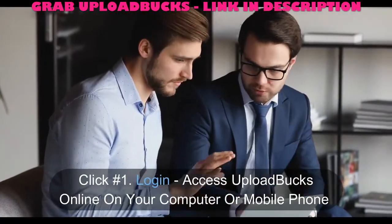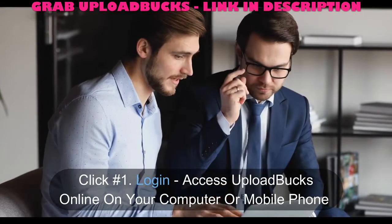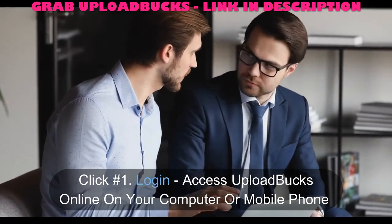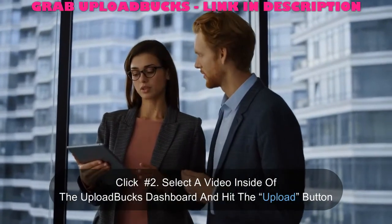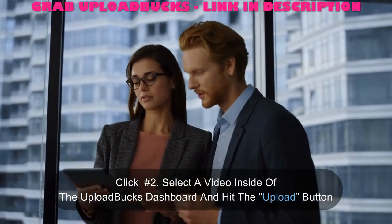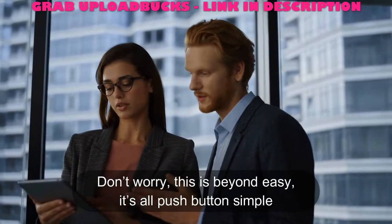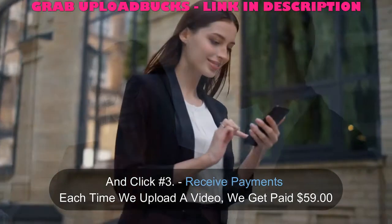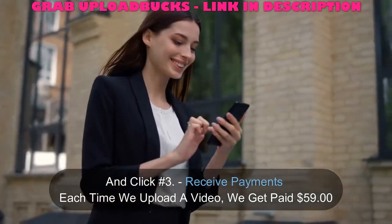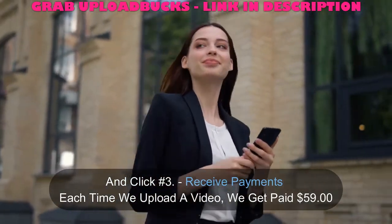Click number one: Log in. Access Upload Bucks online on your computer or mobile phone. Click number two: Select a video inside of the Upload Bucks dashboard and hit the Upload button. Don't worry, this is beyond easy — it's all push-button simple. And click number three: Receive payments. Each time we upload a video, we get paid $59.